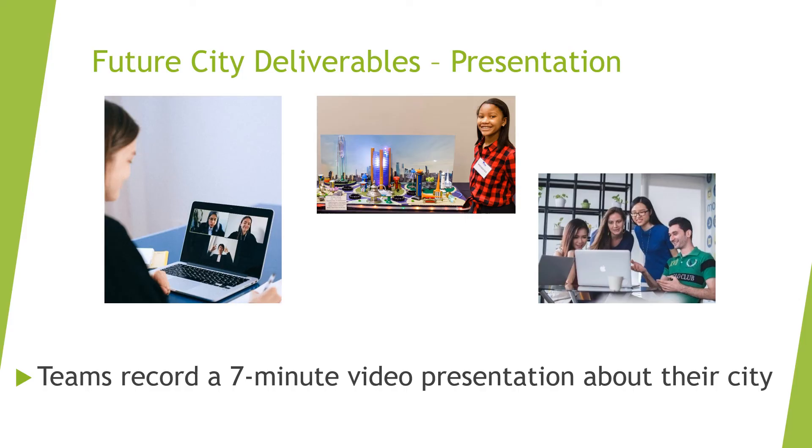The fourth deliverable is a recorded video presentation about the city, no longer than seven minutes. Teams can choose their own format for the presentation video. It could be recorded in person, over a platform like Zoom, or separately on individual phones or computers. Visit the YouTube link at FutureCity.org to watch presentations from last year's top five finalists. Watching these examples could help your team get an idea of what they might want to do.